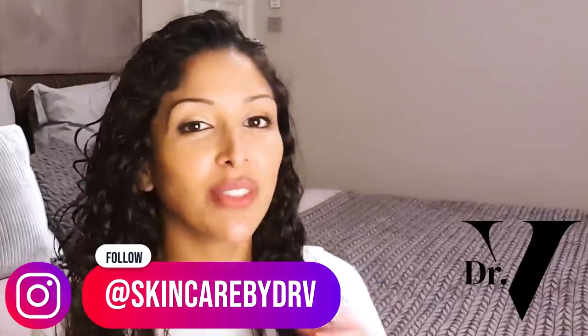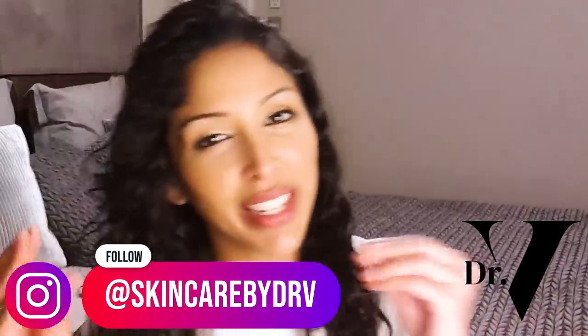If you just want a quick snapshot of which ones I love, make sure you head over to my Instagram. And also at skincarebydrv, I do a lot of little 30-second reels and TikToks to teach you about skin care. So if you just want something a bit faster, it's good to follow me on that as well. I love this product.